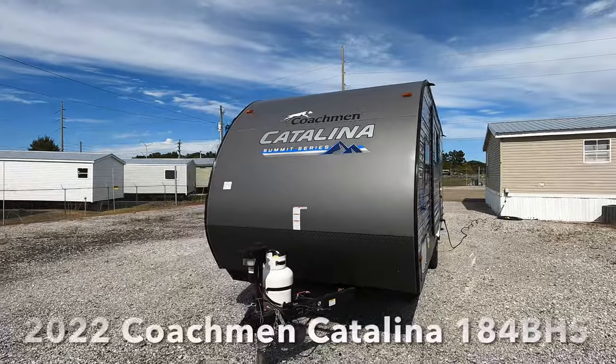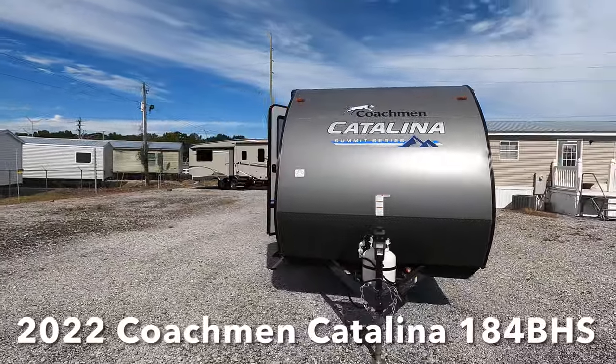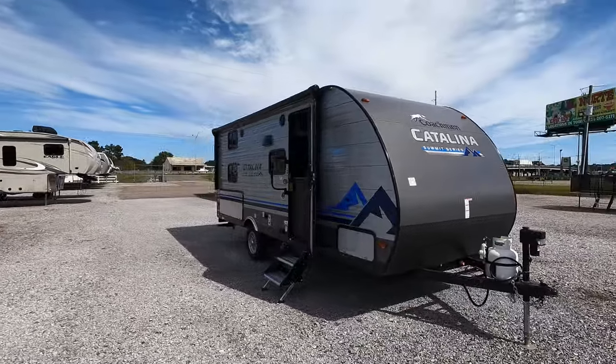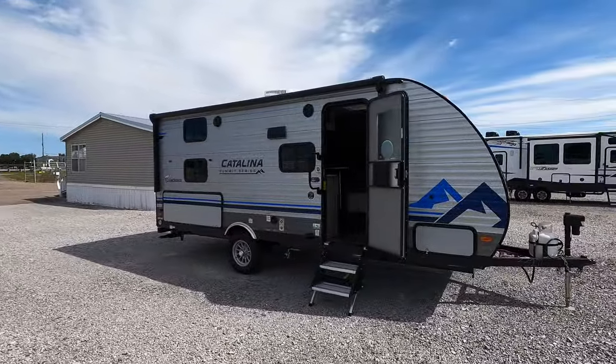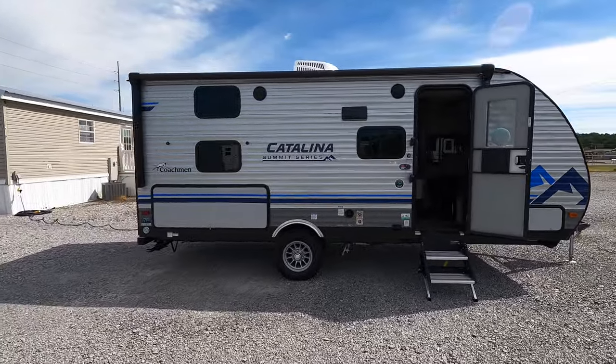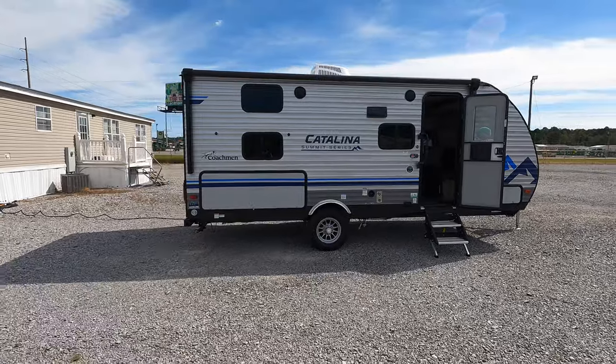What's going on everyone? I'm Andrew with Camper Kingdom and today we're going to be viewing this brand new 2022 Coachman Catalina Summit Series 184BHS. If you're in the market for an RV that needs to sleep possibly 7 or 8, maybe even more, and you've got a smaller vehicle to pull with, the new Summit Series may be one to consider.